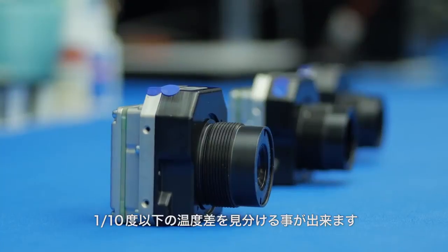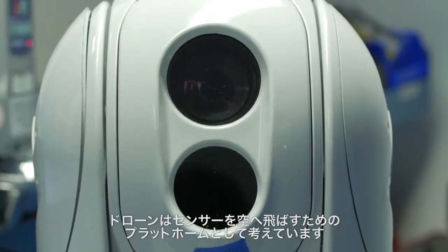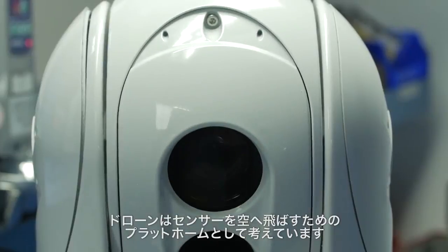All of these cameras can sense temperature differences less than a tenth of a degree. From our perspective as sensor and camera manufacturers, we view drones as a platform to place sensors in the air.